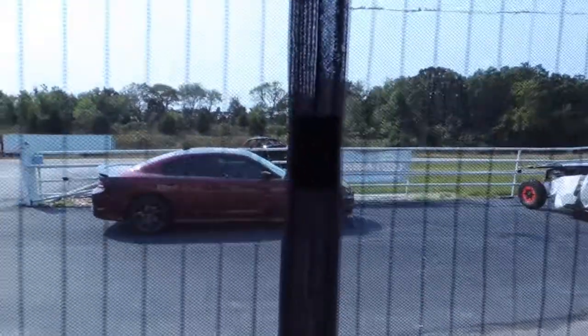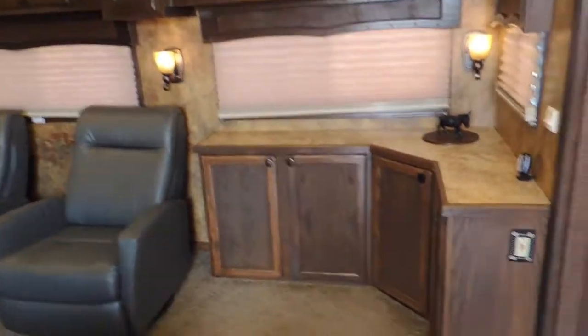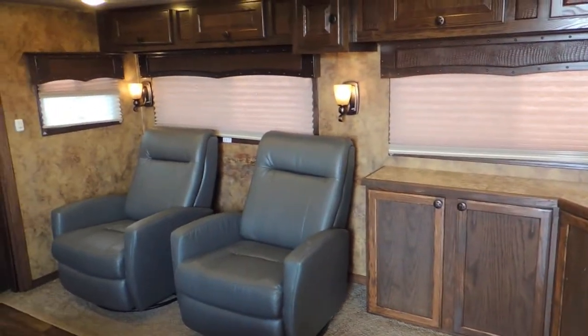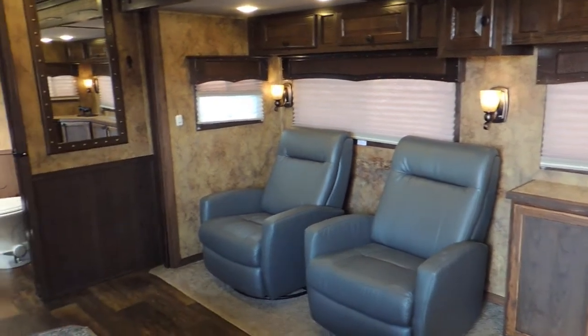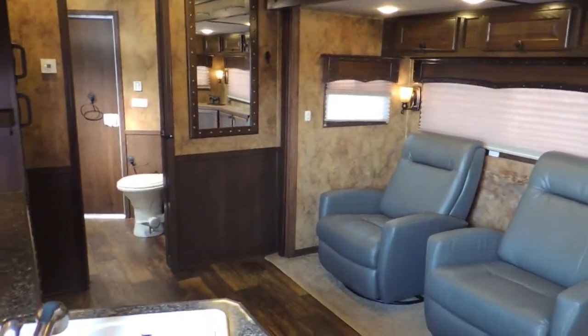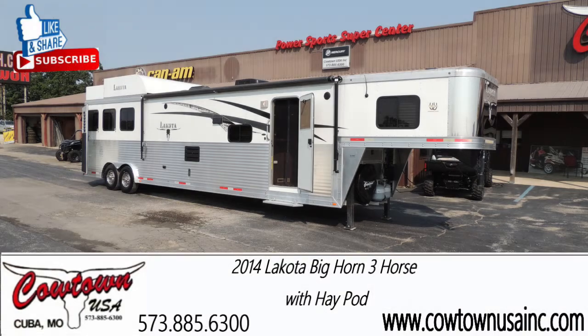It's got all that stuff with it, including the custom screen door. Guys, if you're looking for a really nice, well-equipped, clean trailer, give us a call at Cowtown USA: 573-885-6300, or go to cowtownusainc.com. Ask for Sean, Jack, or Rick and we'll be more than happy to give you all the information on this trailer. Thank you!